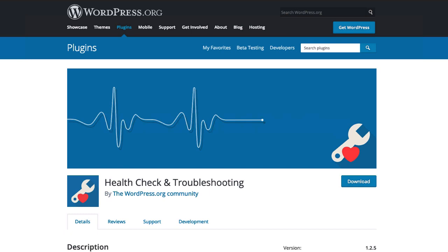I want to point your attention to this health check and troubleshooting plugin. This plugin was created to help website owners identify problems with their WordPress setup. The site health features in this version of WordPress are actually pulled from this plugin. In fact, you'll see more features from this plugin in future versions of WordPress. If you want to preview those features or just want to check the health of your website, you can install the health check plugin today.